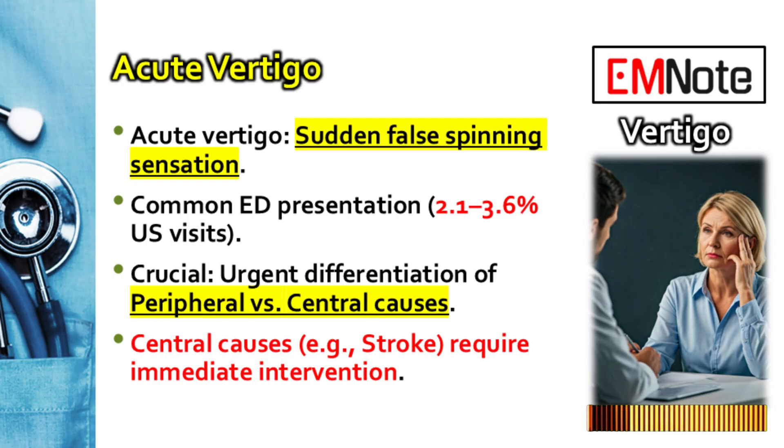How often are providers seeing patients walk in with acute vertigo? It's actually quite common. Figures show it accounts for somewhere between 2.1% and 3.6% of all emergency department visits in the United States — significant numbers. When we say acute vertigo, we're talking about that sudden, very real feeling, a false sensation of motion, usually spinning, when absolutely no movement is actually happening.